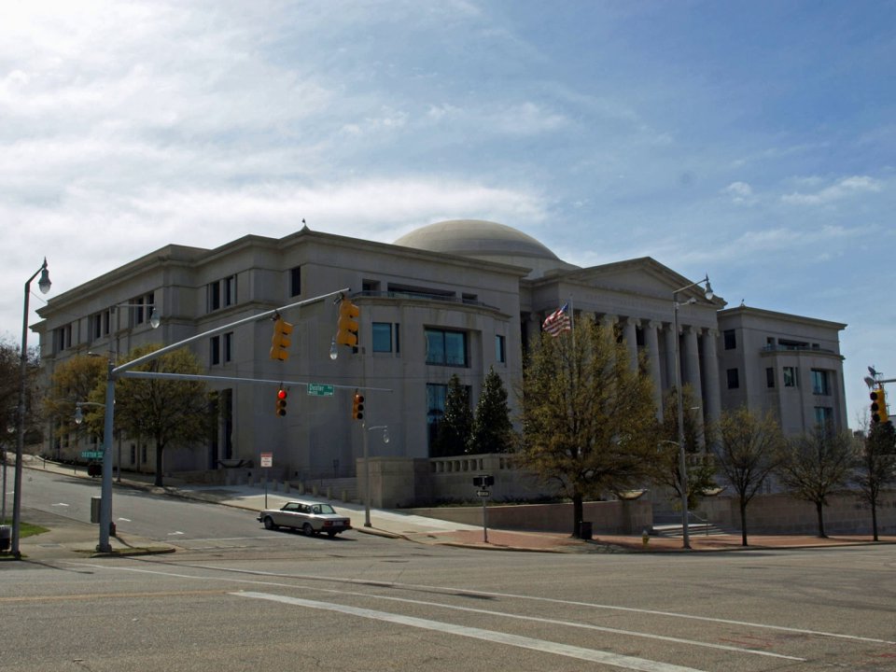The Judicial Building is a contemporary interpretation of neoclassical architecture. It was designed by Barganier Davis Sims Architects Associated of Montgomery and Gresham, Smith and Partners of Birmingham.